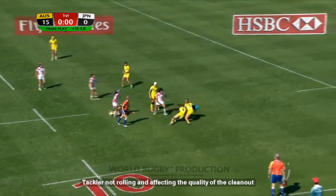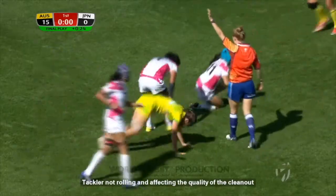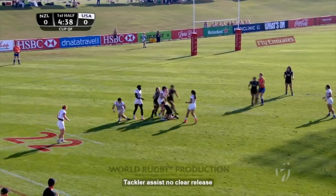Tsutsumi trying to wind her way through. That's the call — last play of this first half. Still, it's the USA with ball in hand, good status.